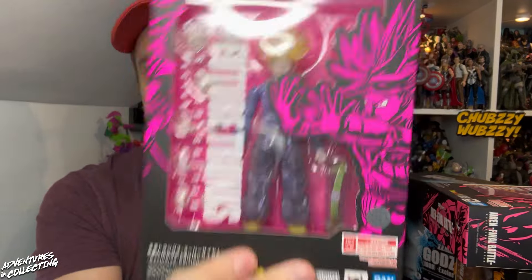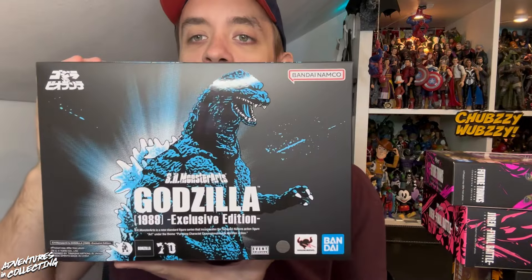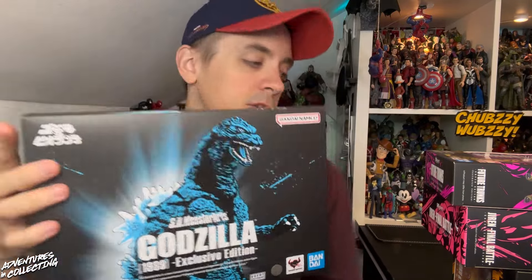We've got Final Battle Jiren, Future Trunks Super Saiyan, and the SH MonsterArts 1989 Godzilla. The fifth exclusive will be a Naruto Kakashi SH Figuarts figure, which is also awesome looking. We're going to take a first in-hand look at these, get them in the light box, give them a spin, show you the packaging, accessories, and all the details.